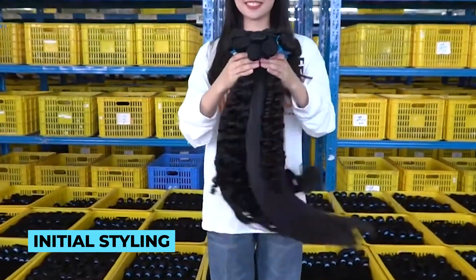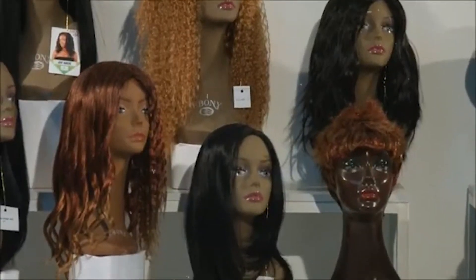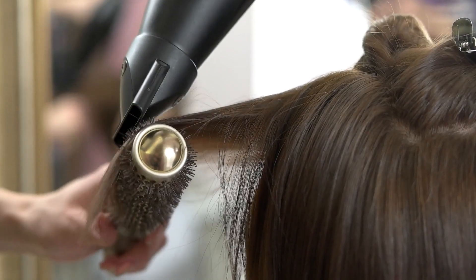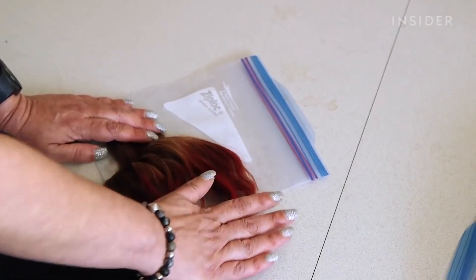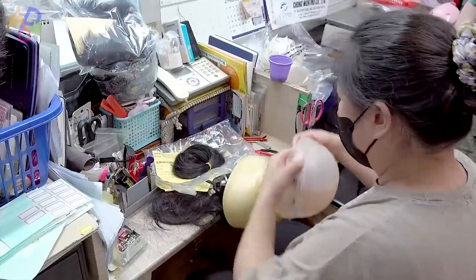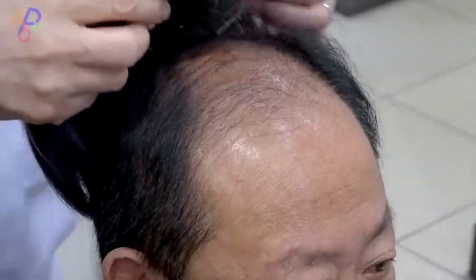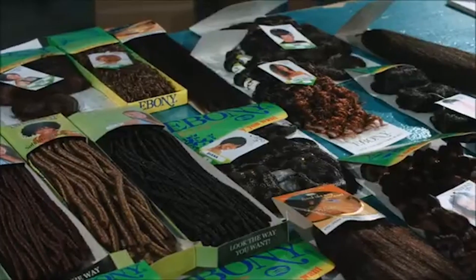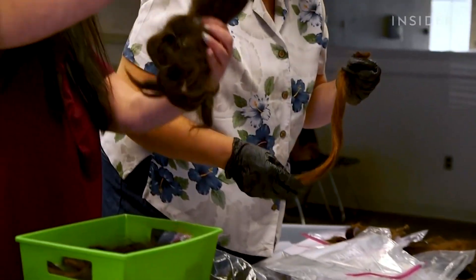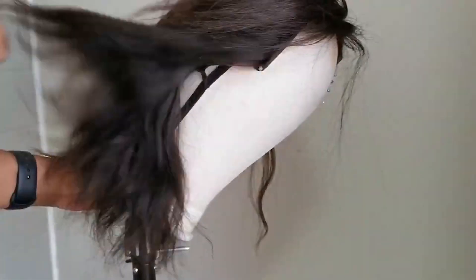Custom wigs are not just about initial styling — they also provide room for creativity and change. Clients can work with professional stylists to alter the wig's appearance over time, including cutting, coloring and experimenting with different hair accessories. Beyond aesthetics, custom wigs also cater to individuals with medical hair loss conditions such as alopecia or chemotherapy-induced hair loss. The attention to detail and personalized fit ensure comfort and confidence, and the artistry behind these pieces elevates the wig-wearing journey to new heights of self-expression and authenticity.